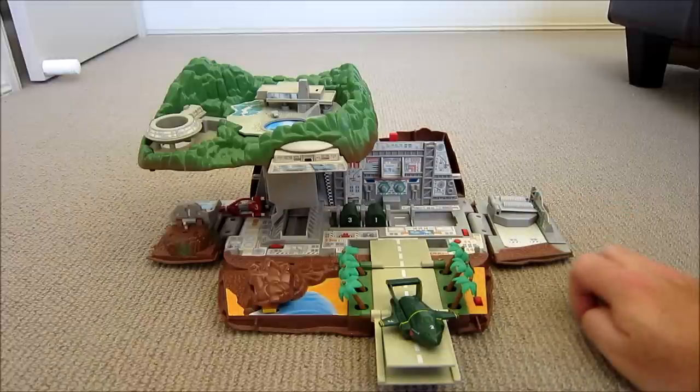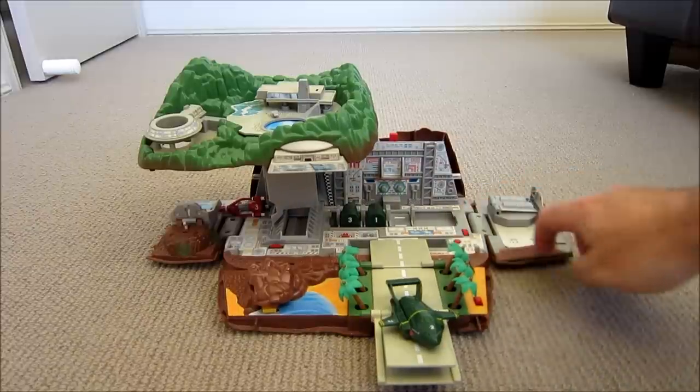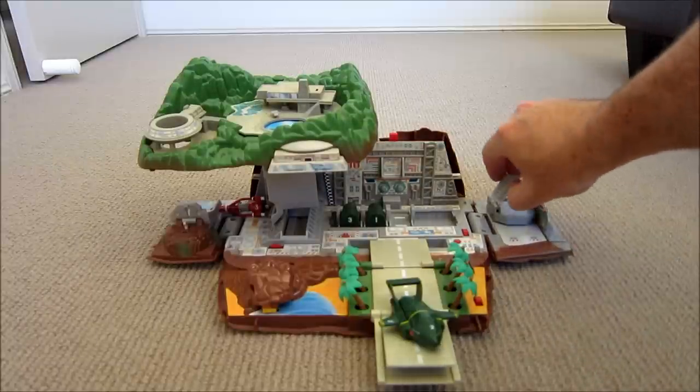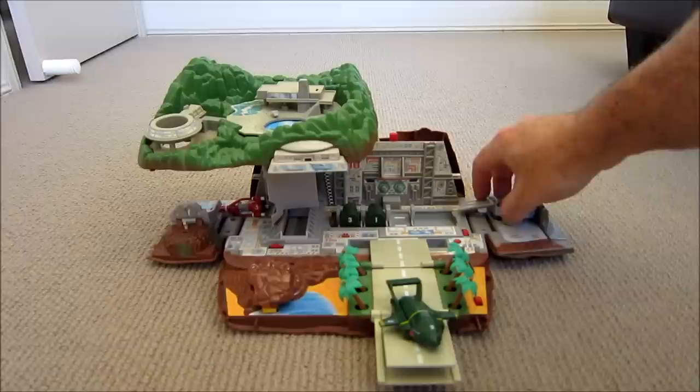We've got some sounds — Thunderbirds are go! We've got more sounds. Thunderbird 2 to base — ETA in 5 minutes.